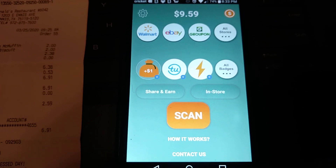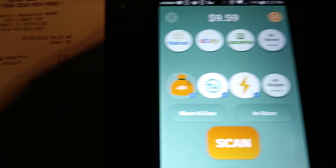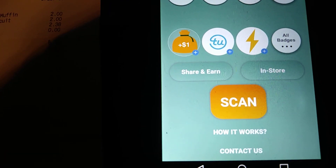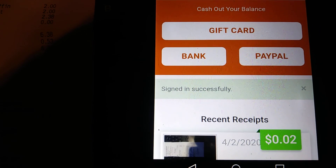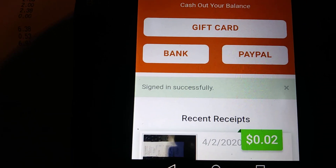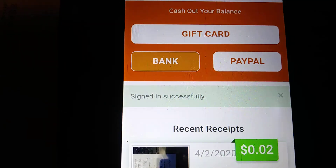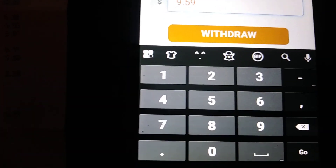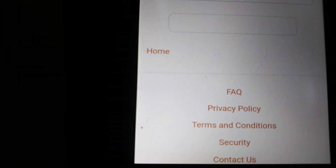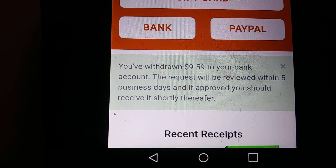I'm also going to do a cash out in this video. You only need a minimum of about a dollar to cash out. All you do is click the dollar sign, and you can determine where you want the money sent — a gift card, your bank, or PayPal. Personally I have my bank connected, so instead of going through PayPal as a middleman I take it straight to my bank. I click withdraw for the full nine dollars and fifty-nine cents, and it'll be in your bank within five business days.